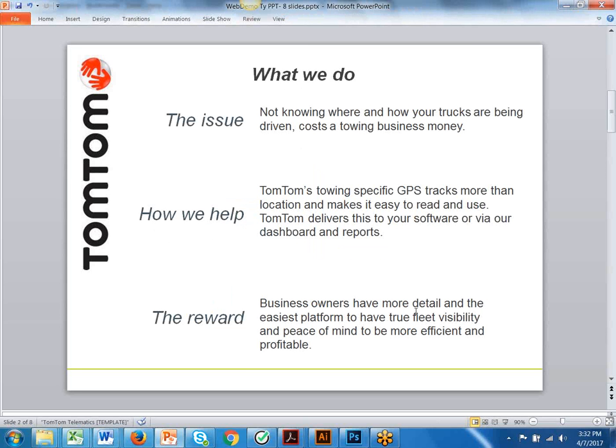In the towing industry, where you have an extremely high number of jobs each day, losing track of your fleet costs a business money. TomTom's GPS tracking — we track more than just location, and we deliver this data in a way that's easy to read and use, because we deliver it in the programs that you're already using today. The reward is that business owners now have true fleet visibility and the peace of mind of knowing that their business is running at an optimal level, being as profitable and efficient as possible.